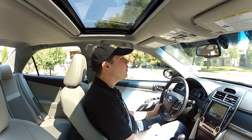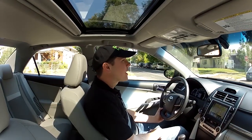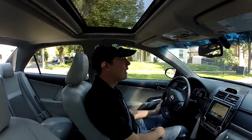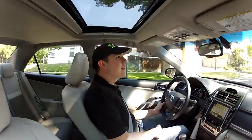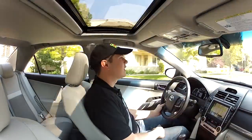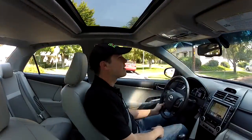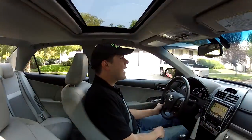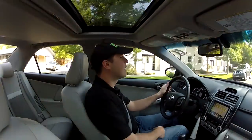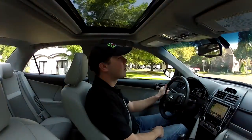So here we are today in the 2012 Toyota Camry Hybrid. This is actually the XLE model, and it's equipped with some really nice options like leather seats and navigation, satellite radio, and dual climate control. This car really has the works, and of course it also has the hybrid synergy system from Toyota, which is probably still considered one of the best hybrid systems on the market.